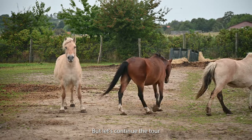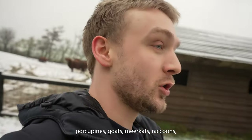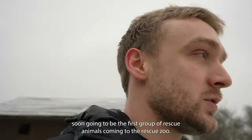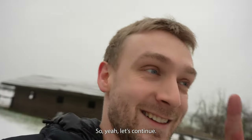Let's continue the tour and go down towards porcupines, goats, meerkats, raccoons, and then I believe it's soon going to be the first group of rescue animals coming to the rescue zoo. Let's continue.